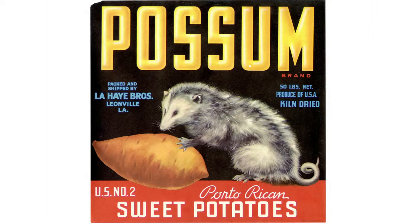Staying with an animal theme — cute animals. These are some fruit packaging labels from America. I just put that in there because it's just good, isn't it?